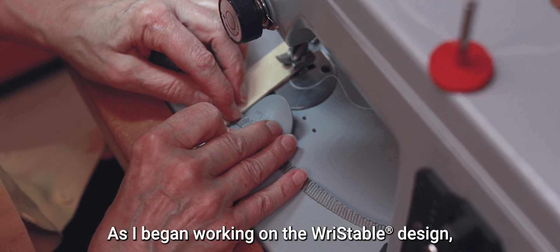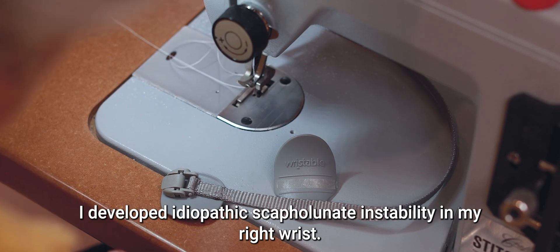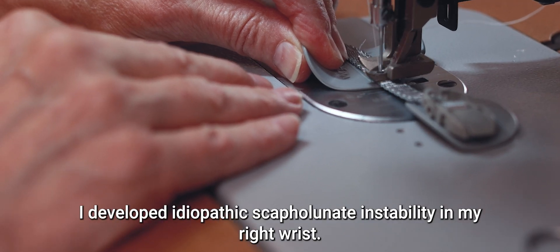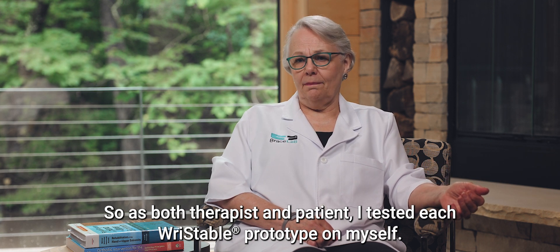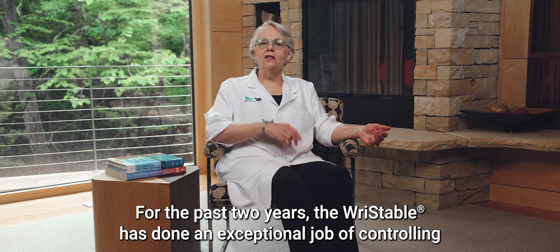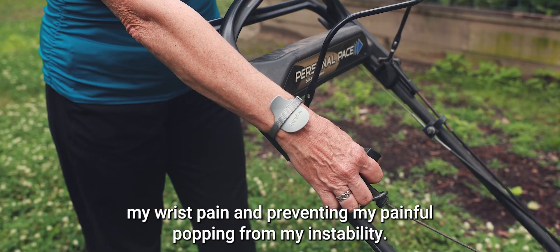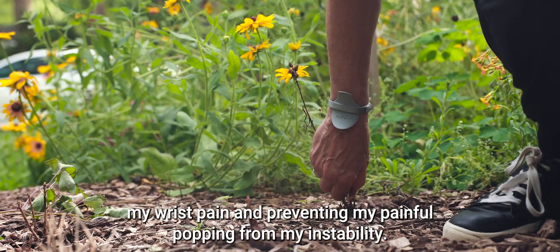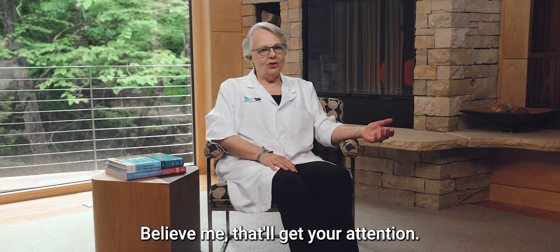As I began working on the RISTABLE design, I developed idiopathic scapholunate instability in my right wrist. So, as both therapist and patient, I tested each RISTABLE prototype on myself. For the past two years, the RISTABLE has done an exceptional job of controlling my wrist pain and preventing my painful popping from my instability — believe me, that'll get your attention.